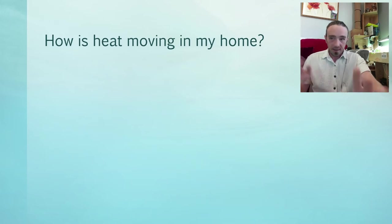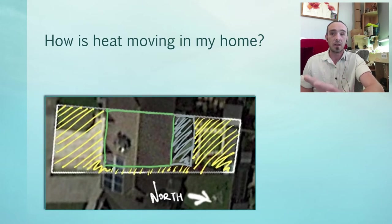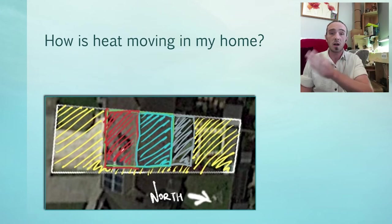Let's talk about how heat moves in my home. We have the green box representing my house, with sun angles from last week superimposed on it. The yellow hatched area is full sun — areas that get most of the sun during the day. The gray hatched area is a permanent shade zone on the other side of the house. This gives us two zones: a hot zone in red and a cooler zone in blue. That hot zone is mostly because of passive solar gain — sunlight coming into the space and heating the mass of the house.